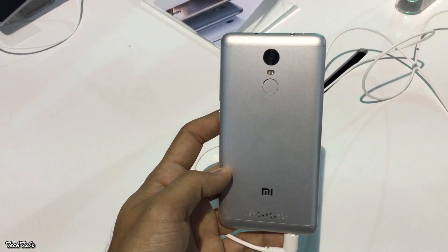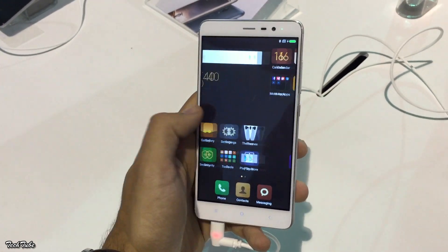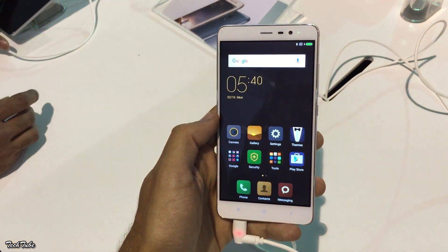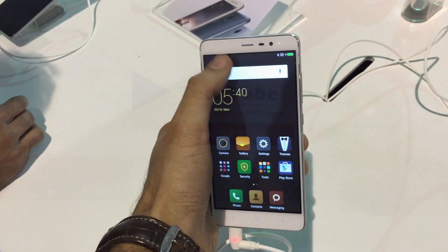With these specifications, build quality, and pricing, the Redmi Note 3 is a killer device. So this is it from the video, guys. Let us know what you think about the Redmi Note 3, and as always, thank you for watching. I'll catch you in the next one.